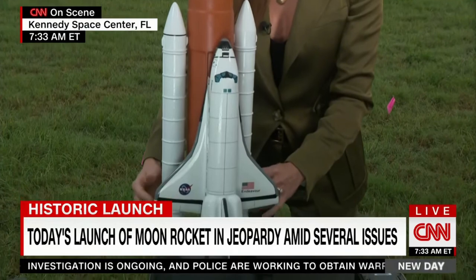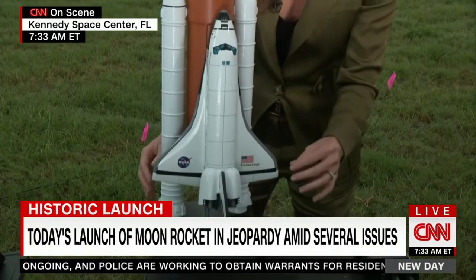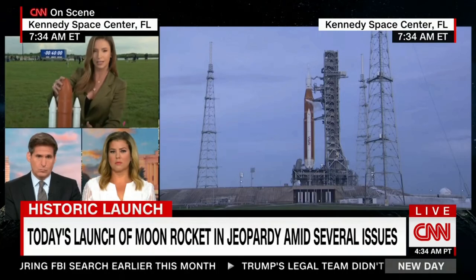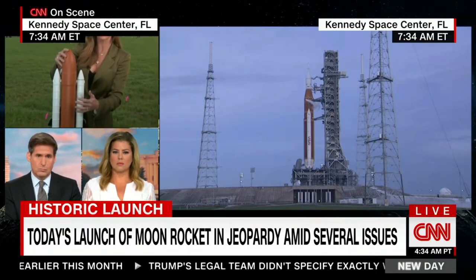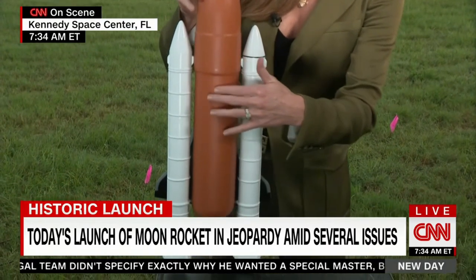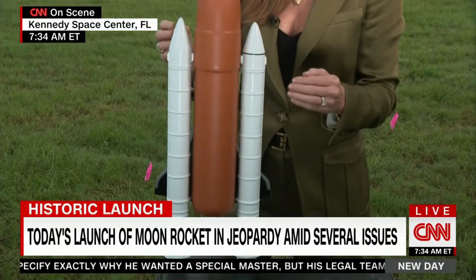Parts from the space shuttle on the Artemis rocket. But where they're running into trouble right now are these engines. There's not an intertank on this exact model, but it would be found right about here in the middle section of the core stage of the rocket.